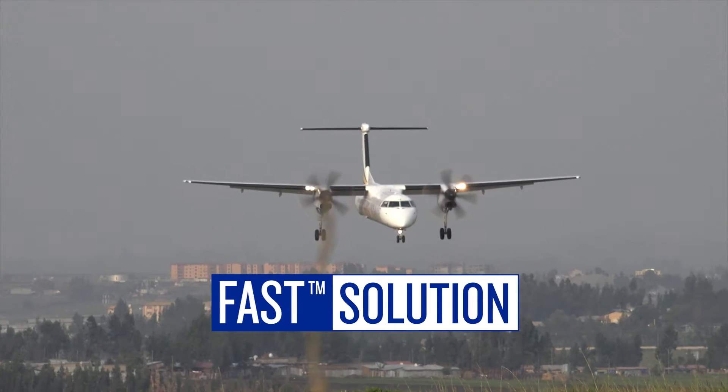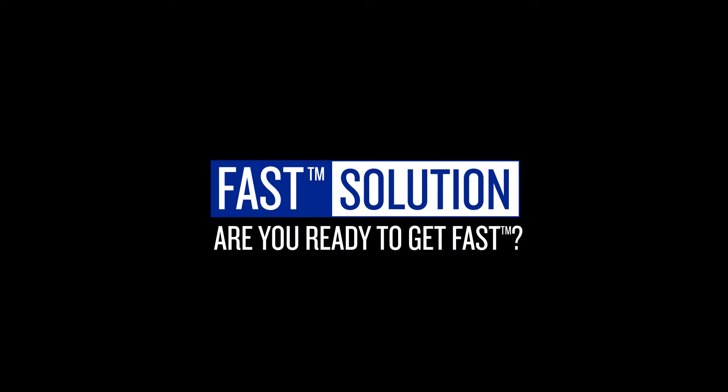Get a head start with FAST. Are you ready to get FAST?